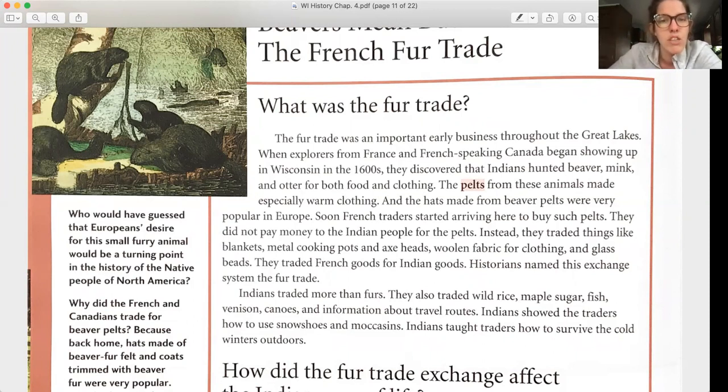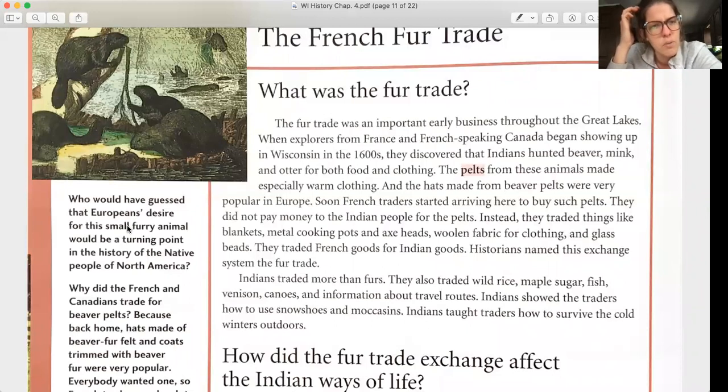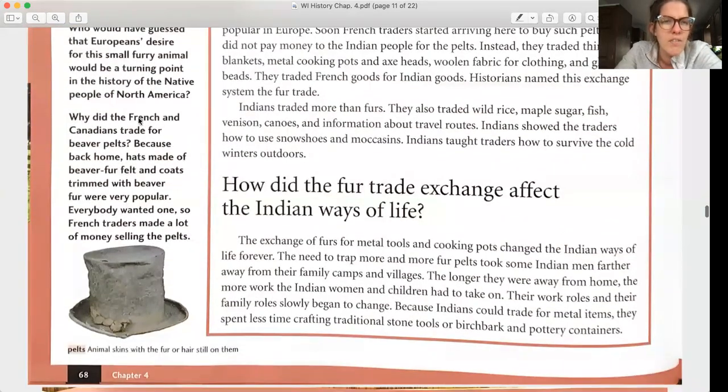Historians named this exchange system the fur trade. Indians traded more than fur — they also traded wild rice, maple sugar, fish, venison, canoes, and information about travel routes. Indians showed traders how to use snowshoes and moccasins and taught them how to survive the cold winter outdoors. Back home in Europe, hats made of beaver fur felt and coats trimmed with beaver fur were very popular — everybody wanted one, so French traders made a lot of money selling the pelts.